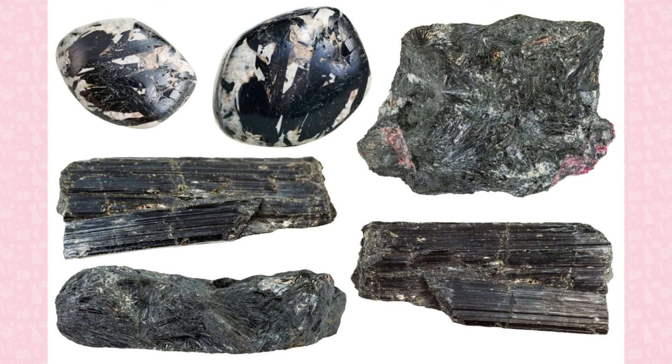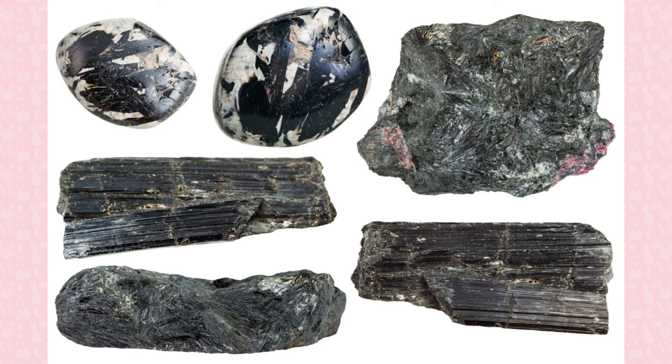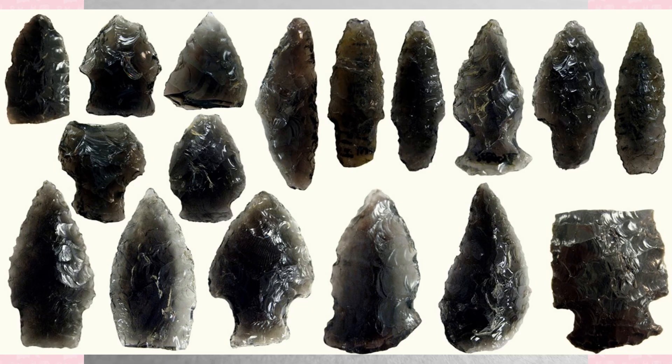Obsidian is an igneous rock that forms when molten rock rapidly cools, its atoms unable to form a crystalline structure. It is usually black, but inclusions can form brownish obsidian. Because of its sharp edge, it has been used as a knife, spearhead, or other sharp tools in ancient times.